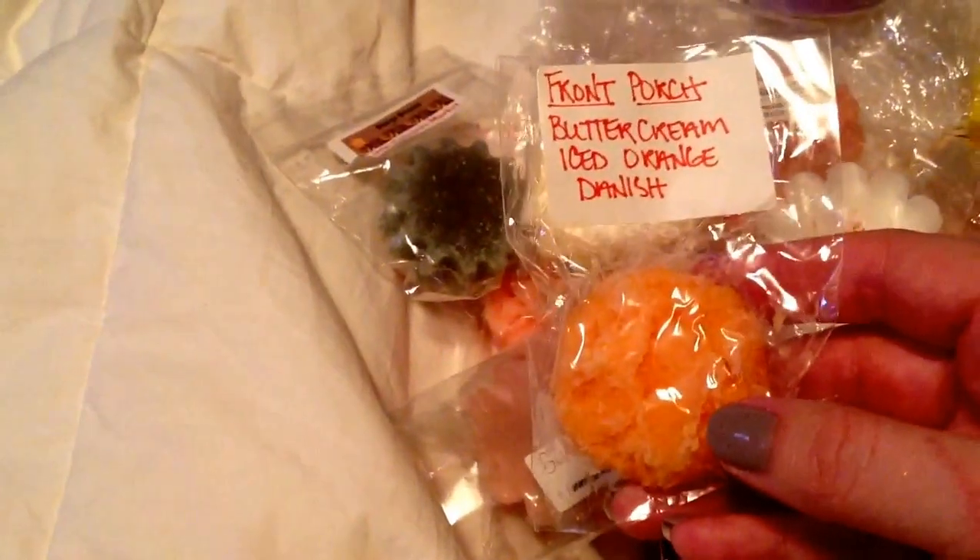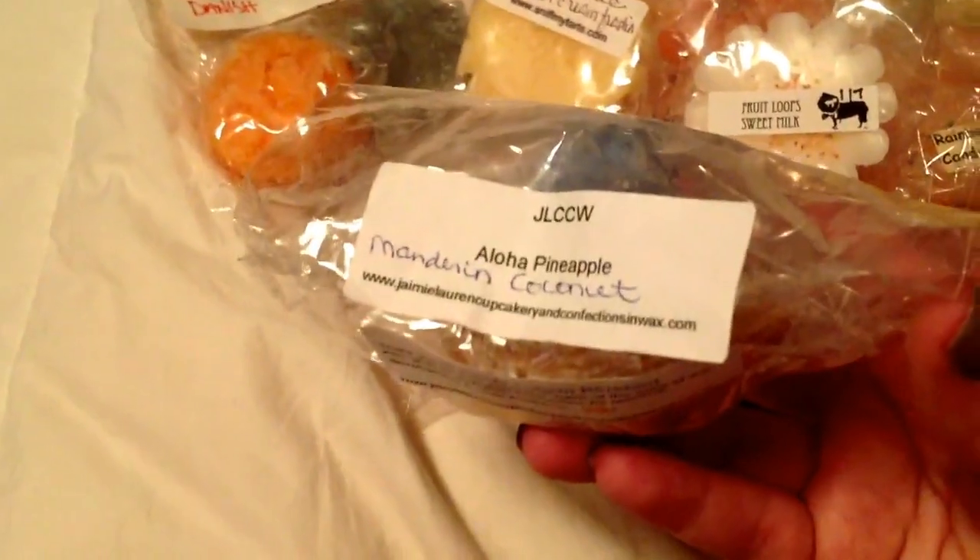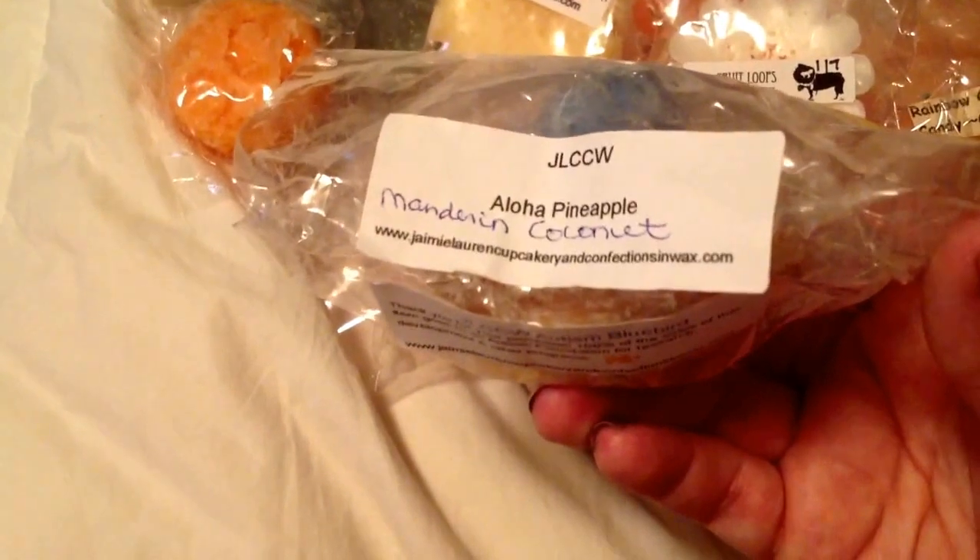Butter Cream Orange Danish by Front Porch. This was so sweet of her — I ordered a few of these too from the JLCCW Autism Cell. And this is one of the bird nests — how cute is it? I can't take the time to open it up right now, but it is in Aloha Pineapple Mandarin Coconut. It's super cute. Rose Girls Cup of Cake. Another Ollie Soaps in Pink Loop Zucchini Bread — yum.